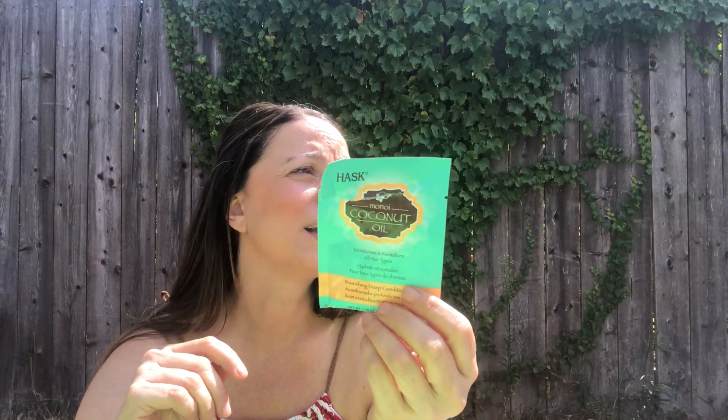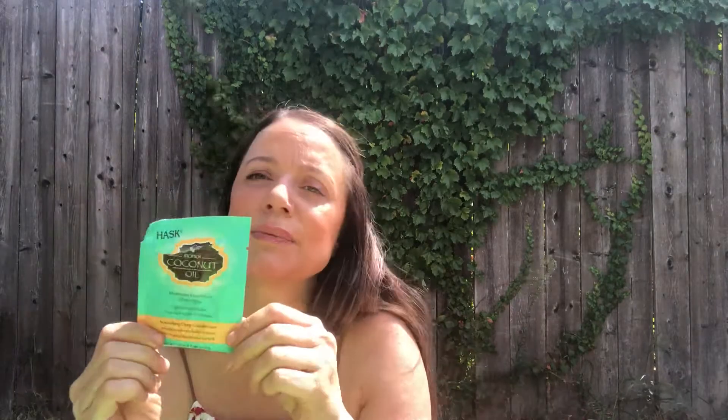Another one I've used is by Hask — it's the Monoi coconut oil. I use half at a time. I don't love this one. I used it twice already and I don't hate it — it smells good, it smells like coconut, it smells like the beach — but honestly, I wouldn't rebuy it. I don't love it that much.